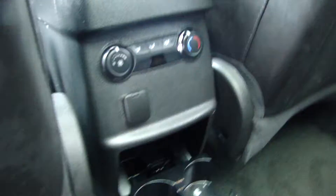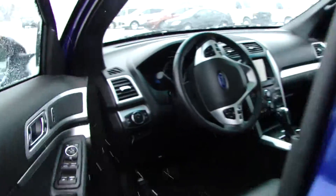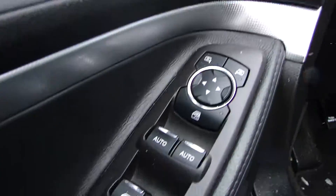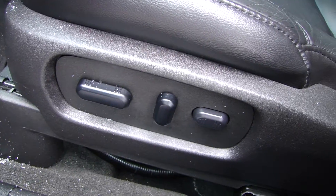Cup holders. Climate control. Up front we have all our window controls, mirrors, and your 8-way power seat.